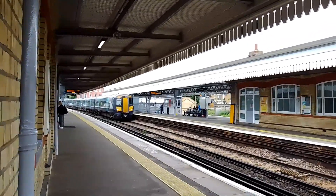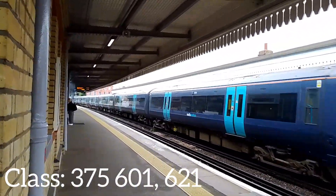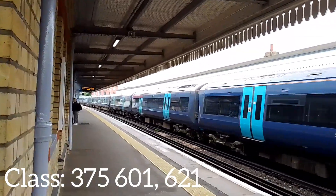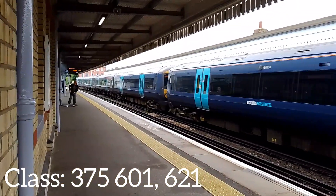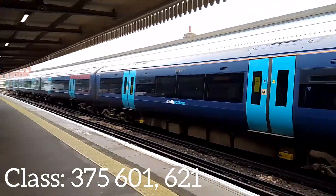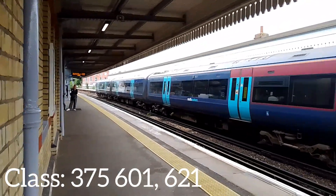Here's a South East unit entering the station. The front unit is 375-601 and the rear unit is 621, so 375-601 and 375-621.